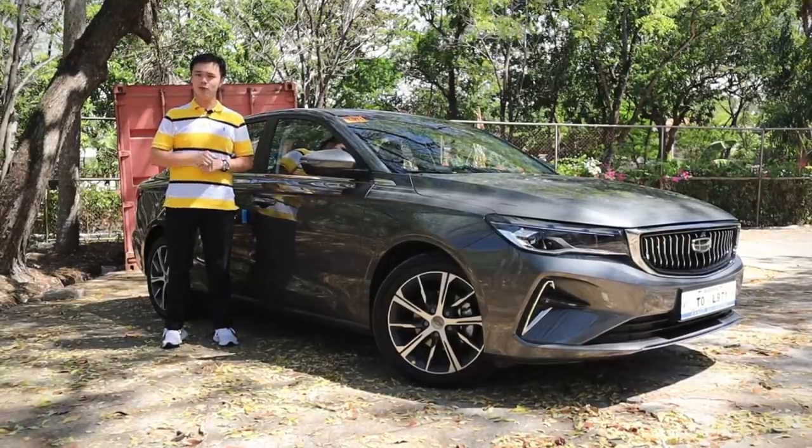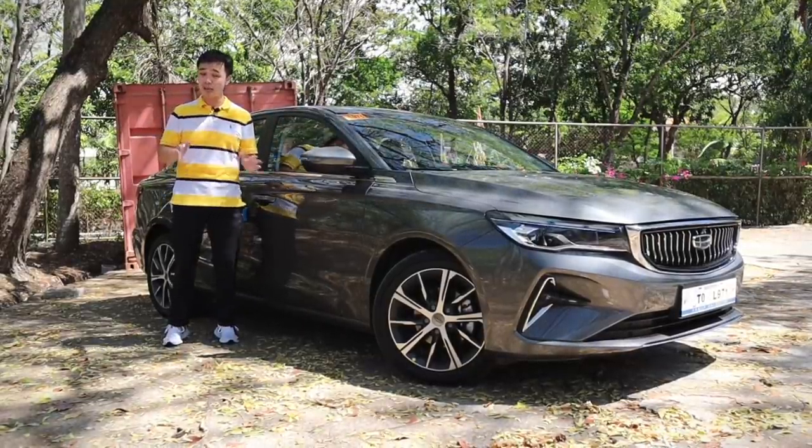This is the all-new and most awaited 2022 Geely M Grand Premium.